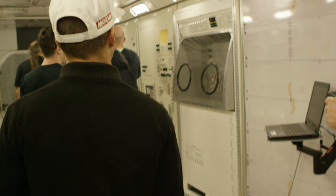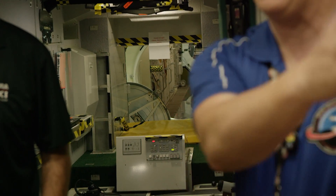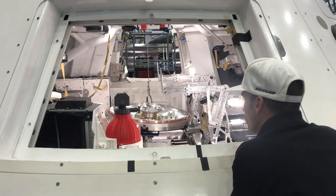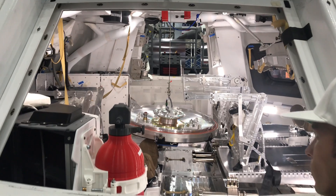Here in Building 9, everyone is going to get a chance to actually tour through the different modules. There's a subset available to us today. Some are presently used for crew training, so they'll get a chance to not only see inside the modules but get a glimpse of the crews actually doing some familiarization training here today.